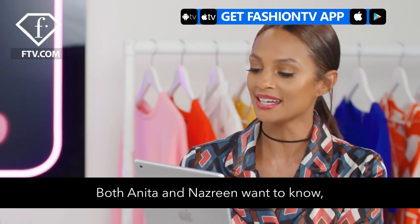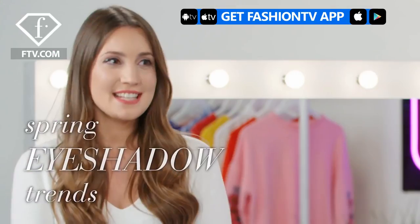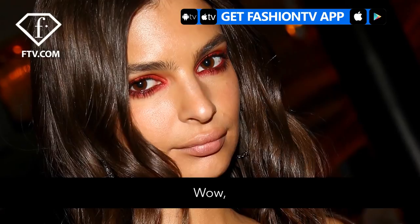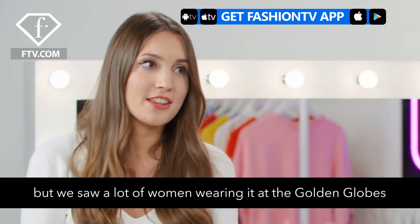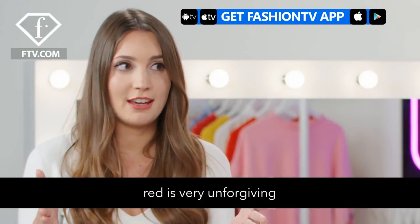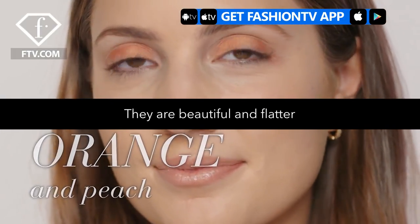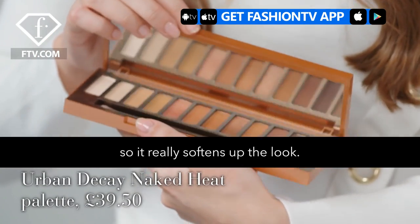Both Anita and Nazreen want to know: what eye colours should I use for a new on-trend spring look? This year, believe it or not, red is the eyeshadow of choice. It's intense, but we saw a lot of women wearing it at the Golden Globes and it looked incredible. My tip is red is very unforgiving, so I'm more inclined to go with the oranges and the peaches — beautiful and flattering on all skin tones. Go for a shimmer or a metallic so it really softens up the look.